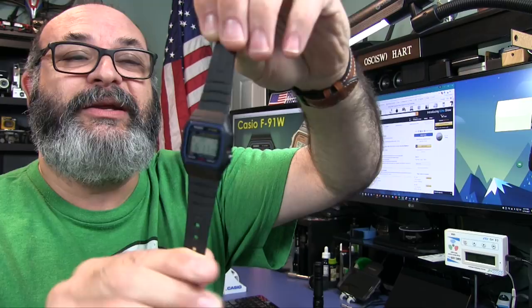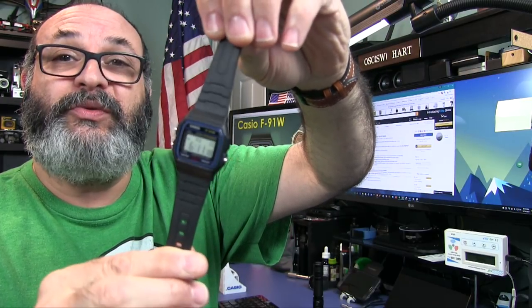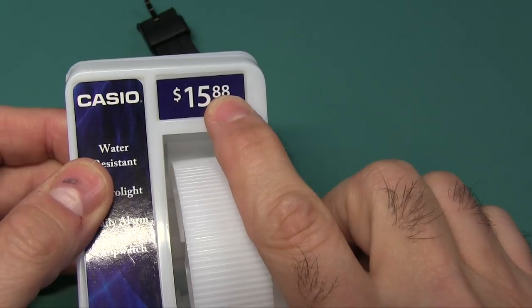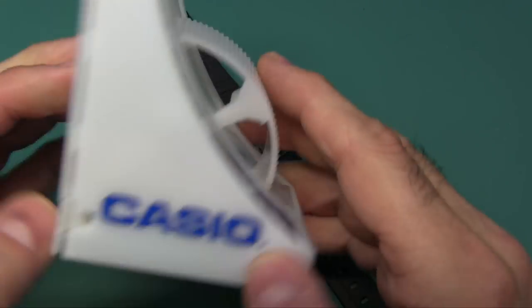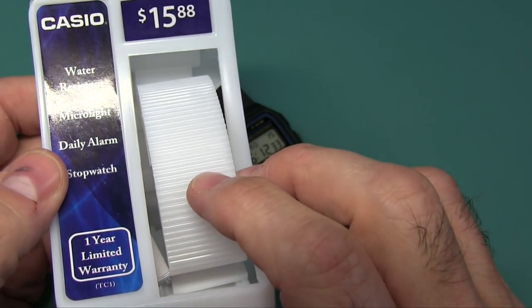I went ahead and put a couple links in the description box below. The watch that I picked up actually came from Walmart - I paid twice as much as what you could pay from Amazon with free shipping, so I suggest you get it there. However, if you can't wait, you can always walk to Walmart and get it.